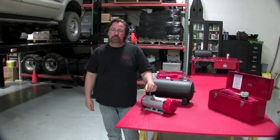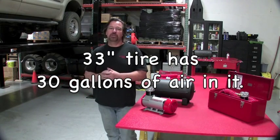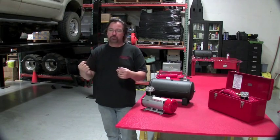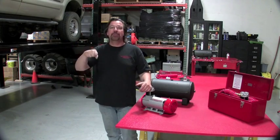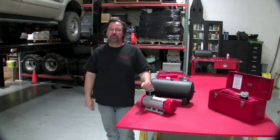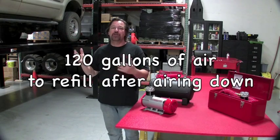A 33-inch tire, for example, has close to 30 gallons of air in it, and people say there's no way it's got 30 gallons. Well, imagine cutting a hole at the top of your tire and pouring in gallons of water — how many gallons would it take to fill up that tire? All of a sudden the light bulb goes off and they realize they've got 120 gallons of air to refill after airing down.